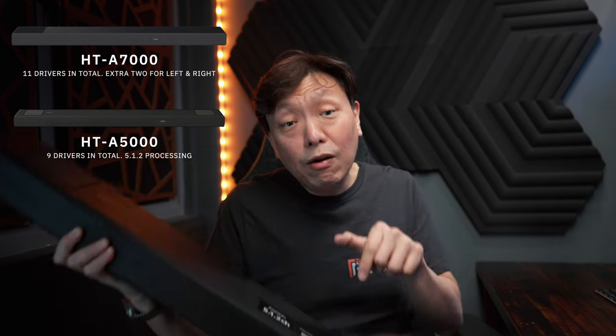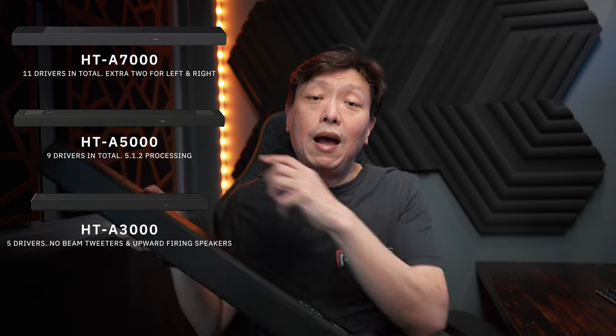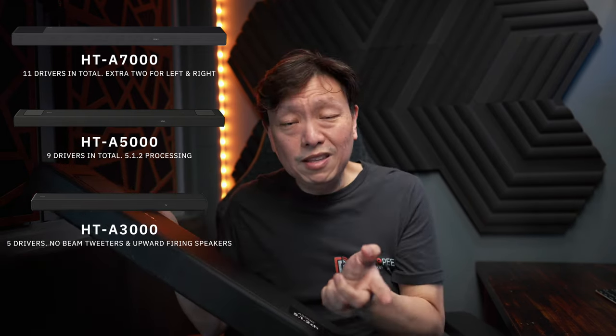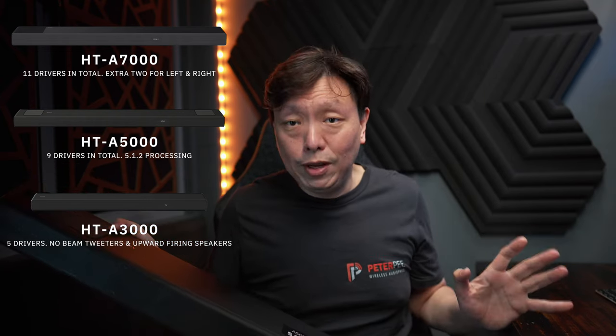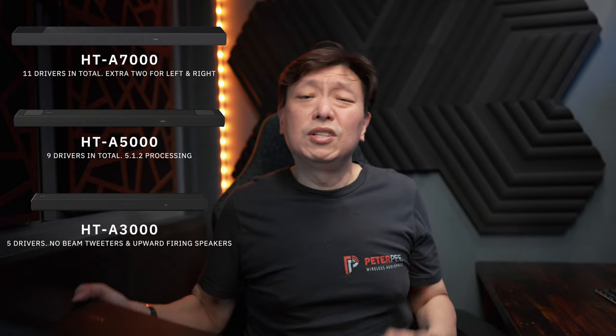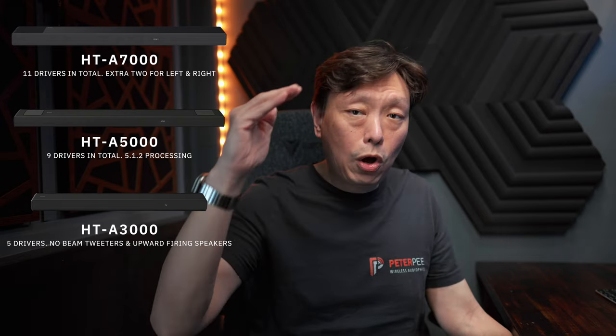When you compare downwards to the A3000, the A5000 has the additional beam tweeters as well as the upward-firing speakers, which means it has four more speakers than the five speakers on the A3000. The A3000 processes only 3.1 surround sound, which definitely means the A5000 does a much more convincing job of creating a wider and taller soundstage.